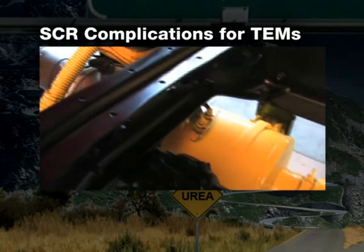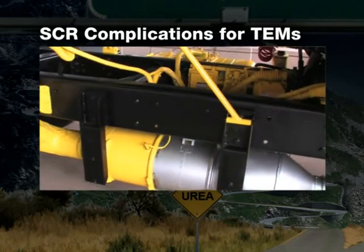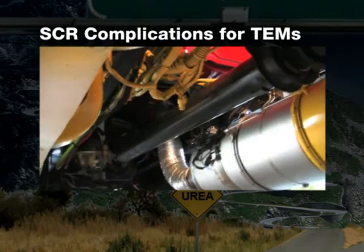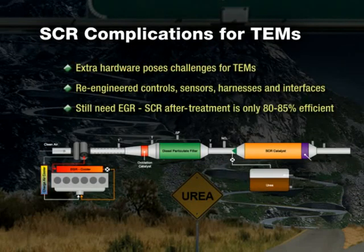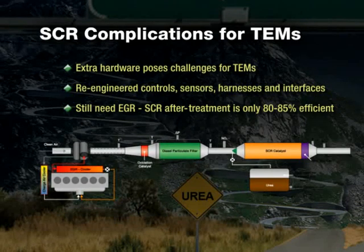The SCR system takes workable space away from TEMs, making them re-engineer controls, sensors, harnesses, and electronic interfaces for all applications — and that's going to add costs. Another important note: SCR systems, in addition to all the hardware discussed, also need to use an EGR system. SCR after-treatment systems are only 80–85% efficient, so EGR is still needed and used with SCR systems.